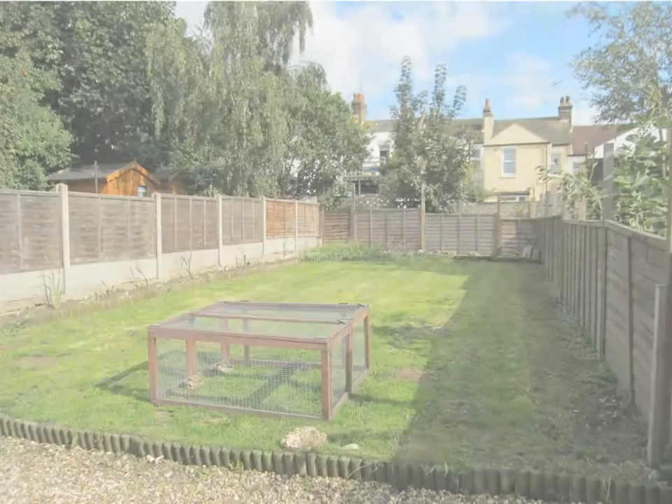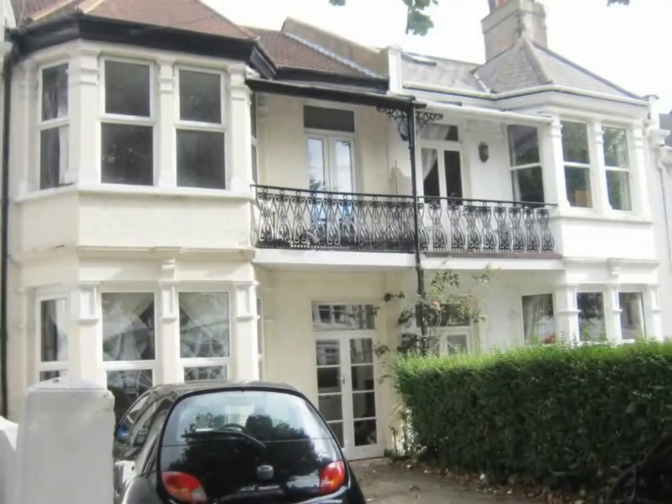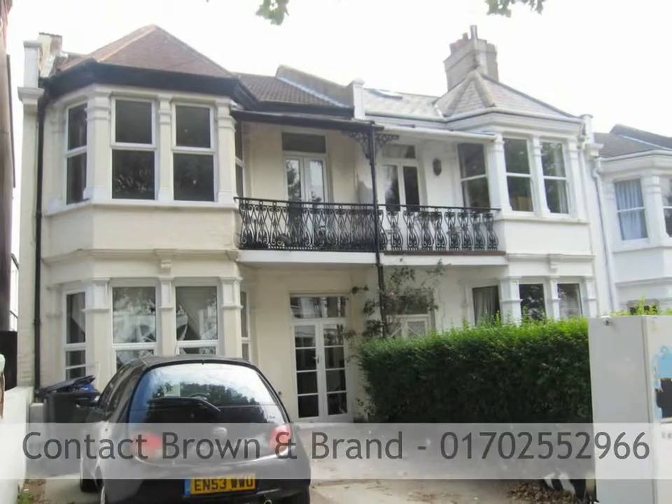Also offering a conservatory. Off-road parking includes a driveway and parking for two cars. Viewing is highly recommended.